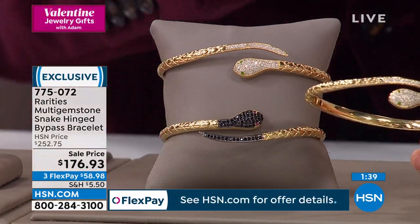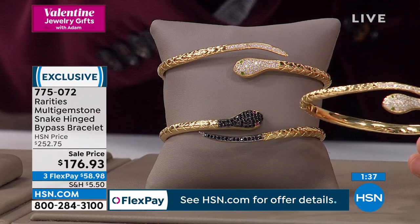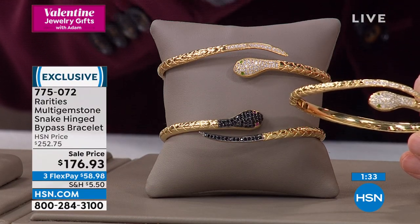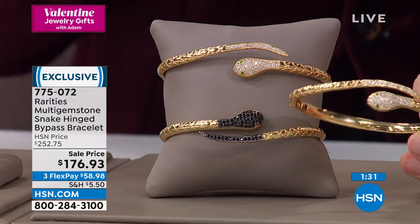Hard to choose whether you like the white or the black, but Carol, this is beautiful in every respect. It's such a look and a feel to it, right?